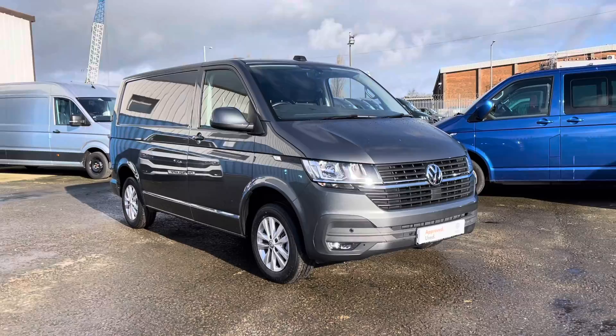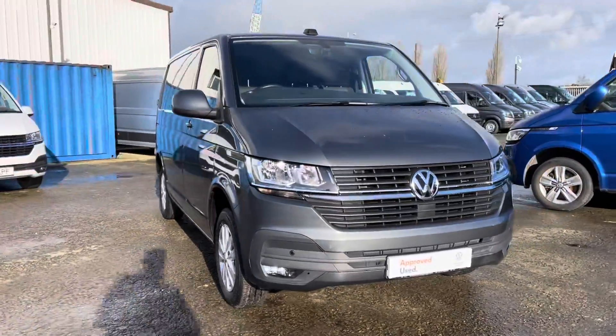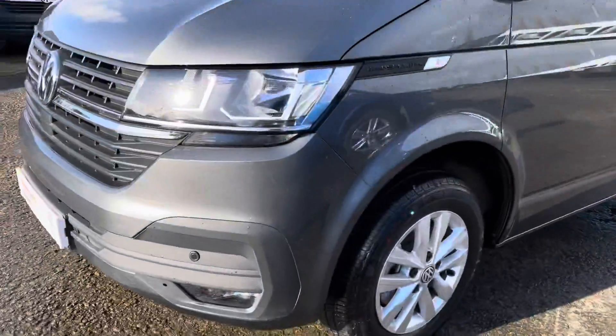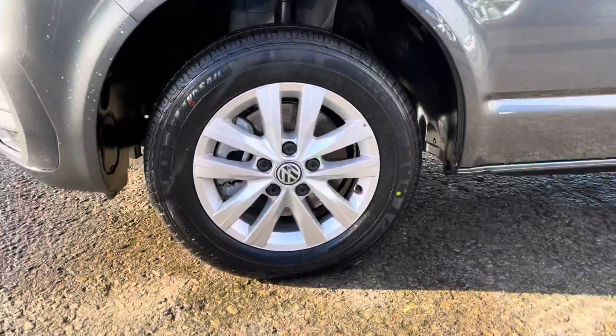We'll start at the front here. You can see you've got your chrome strip across the grille and your front parking sensors. Coming around to the side you can see you've got your 16-inch Clayton alloy wheels.